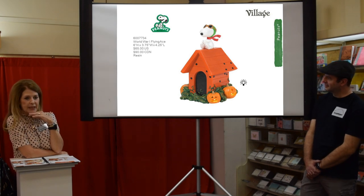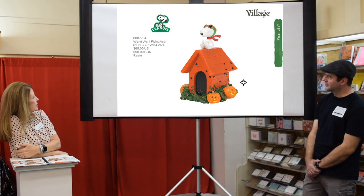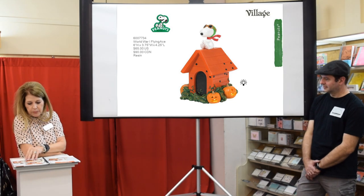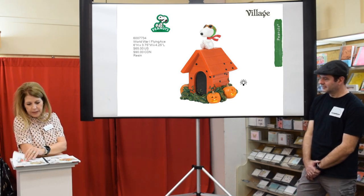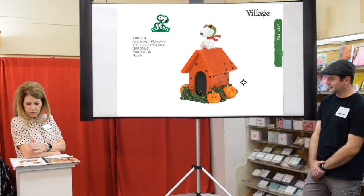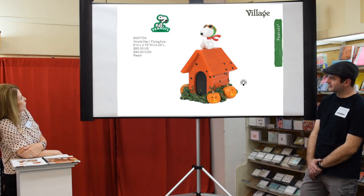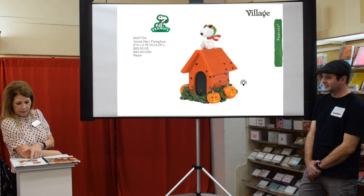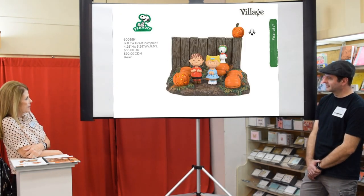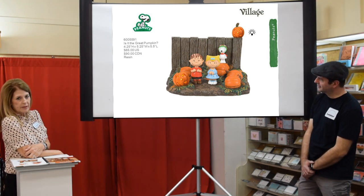For Peanuts Village this year we didn't do a house — just two accessories to go with the Halloween theme. Last year we did the haunted house and trick-or-treaters. Now we've got the World War One Flying Ace, which is right in the movie, and then we have The Great Pumpkin with Linus and Sally — a very important scene in that movie.